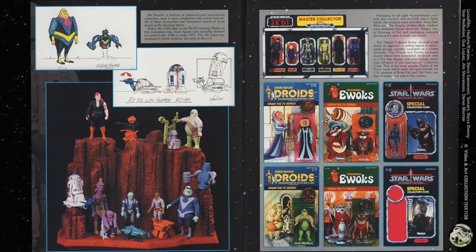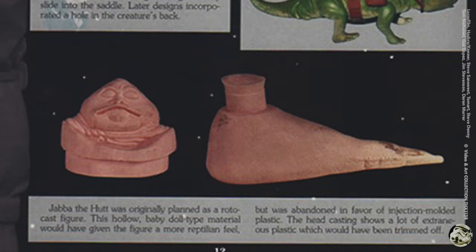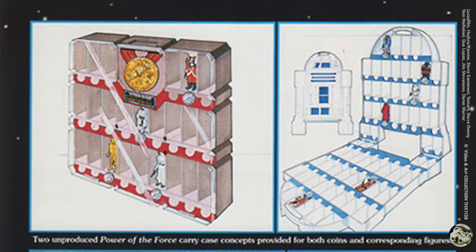On this page the same could be said for the Droids animated series figures. Below that are creatures — an early prototype of the Dewback. Jabba the Hutt was originally planned as a rotocast figure; this hollow baby-doll type material would have given the figure a more slug-like feel, but it was abandoned in favor of injection molded plastic, and this head casting shows a lot of extraneous plastic which would have been trimmed off. The top two are unproduced Power of the Force carrying case concepts.